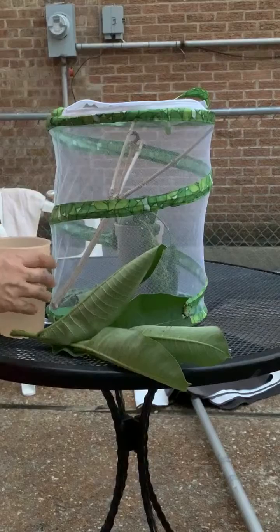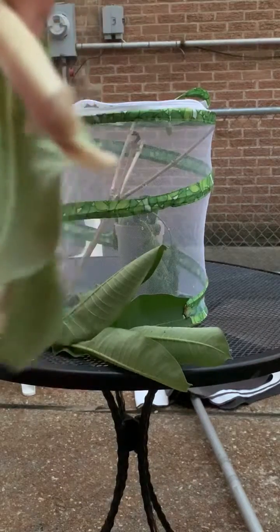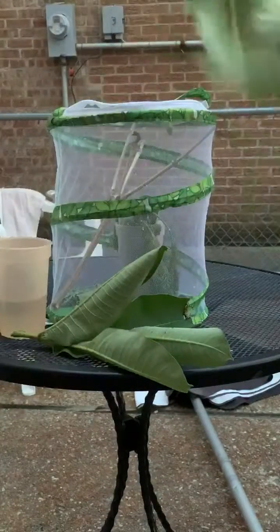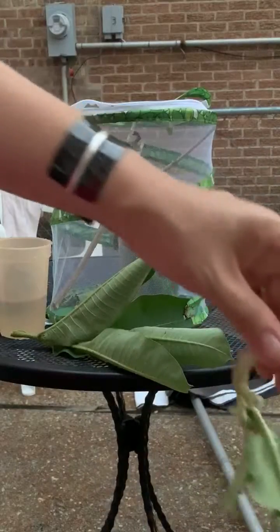Fresh water for this guy. Now, milkweed is poisonous, so if you get any on your hands, you definitely want to wash it off immediately and not get it in your eyeballs.